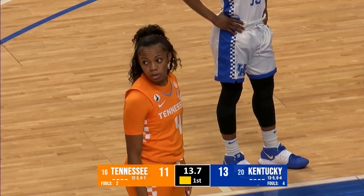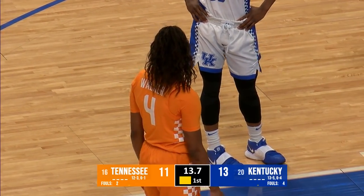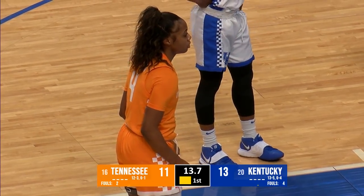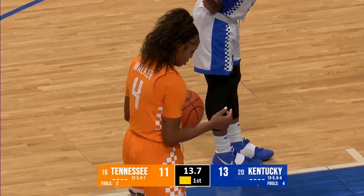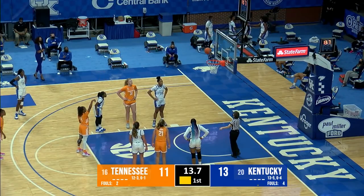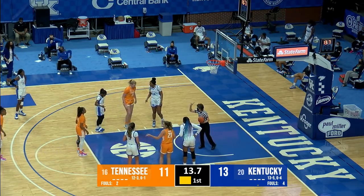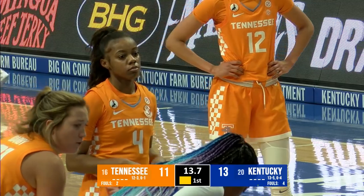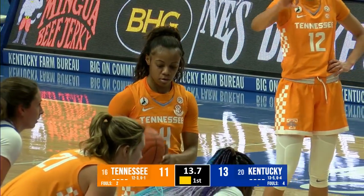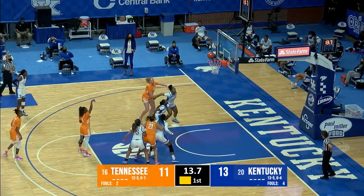Lady Vols doing a nice job getting to the free throw line as Ryan Howard returns, tagging in for Massengill, who's likely going to be on the bench for a while with those two fouls. Playing aggressive defense — I love the intensity and the physicality, but right now the referees are not allowing it. Walker misses the first free throw — she's 68% on the year — and it stays a two-point Kentucky lead. Second attempt — missed them both.